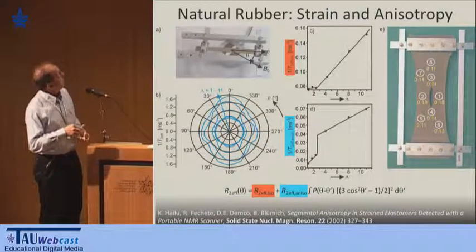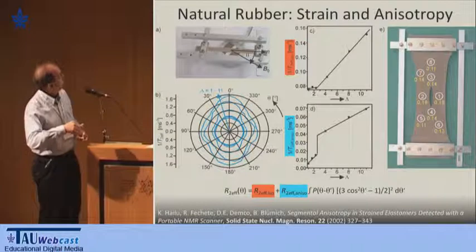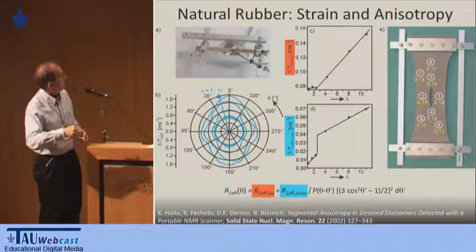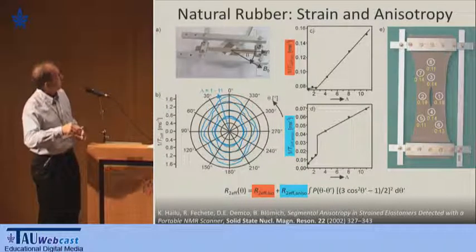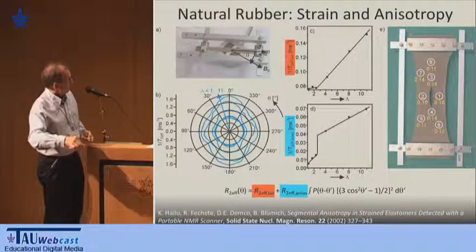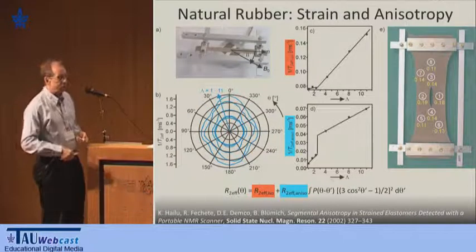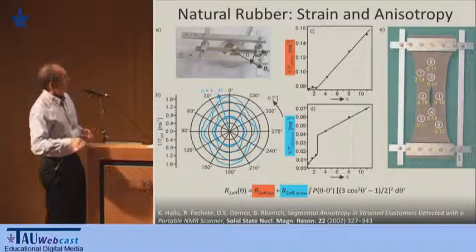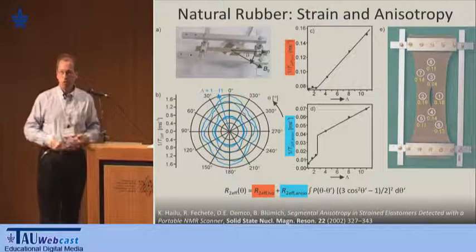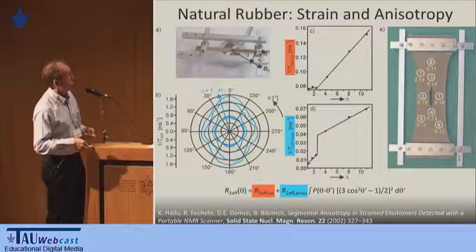I start with rubber. Here you see an early version of the mouse. These are two magnets, and there's an oriented strained piece of rubber at a different direction with angle theta. You can analyze the NMR relaxation rate, one over T2, from a CPMG sequence or an echo sequence, and plot that as a function of orientation and strain. There is clearly anisotropy. You can fit that with a function that has an isotropic relaxation rate and an anisotropic one. The isotropic one follows a second-order phase transition, and the anisotropic one is a first-order phase transition as a function of applied strain — very similar to what you see in terms of free volume as a function of temperature during crystallization. This is basic stress-induced crystallization in natural rubber.